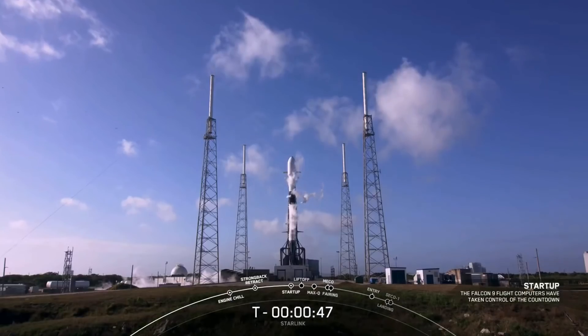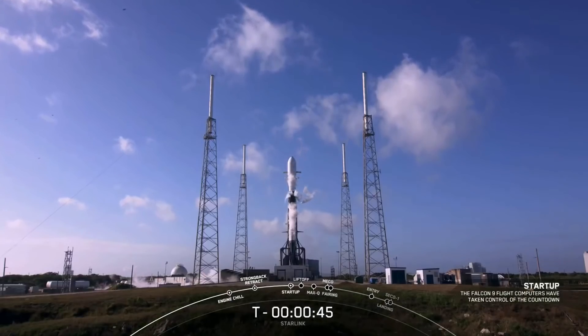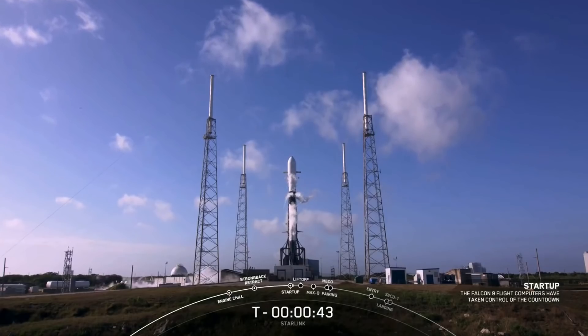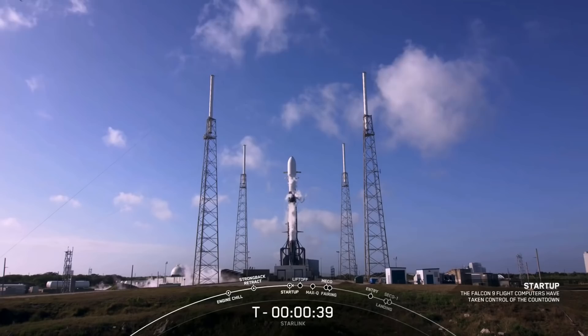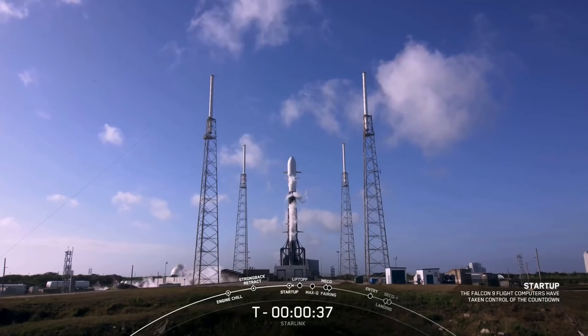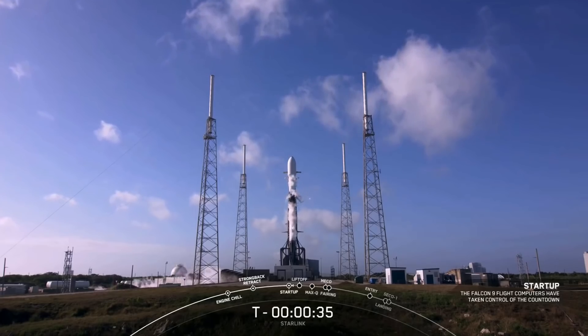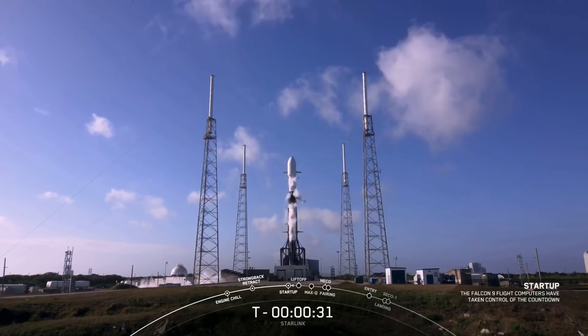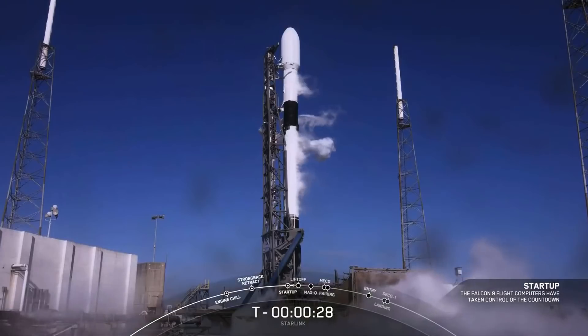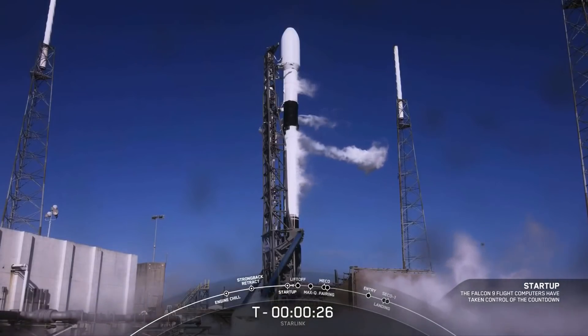We'll wait for the final launch director go for launch. Time to let the American broomstick fly and hear the sounds of freedom. LD is go for launch. LD has given that go for launch. All systems are go. Let's listen in to the terminal countdown and watch as Falcon 9 takes our Starlink satellites to space.